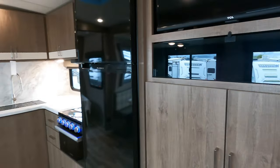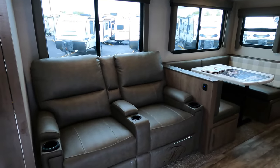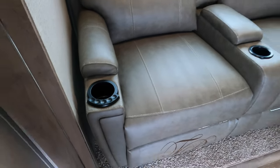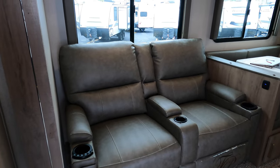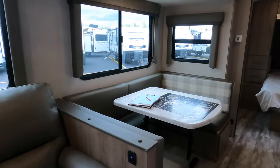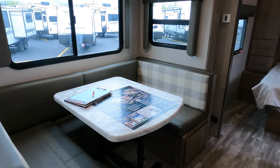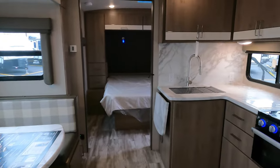Right across from that entertainment center are theater seats. They do come with light, vibration, and heat, and they do recline — makes a great theater TV viewing experience. The U-shaped dinette allows you to have dinner or play games with multiple people, and it does also go down to give you more sleeping area.